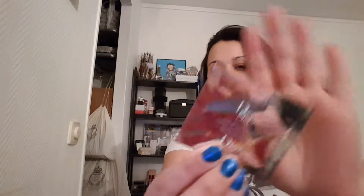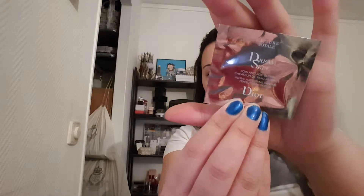Then I have a foil packet from Dior — a little sample. It's Dream Skin, Global Age-Defying Skin Care, Perfect Skin Creator. This is what that one looks like. I actually like this a lot and can consider buying it. The scent was really good and it was kind of a tinted moisturizer type of thing. I really, really liked it and can definitely look into buying a full size of this.